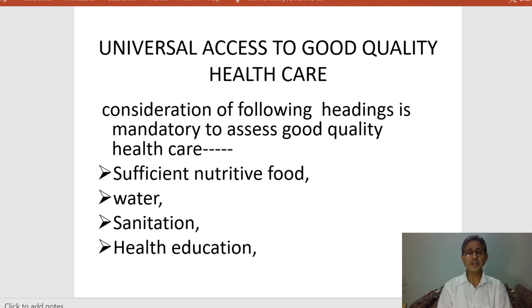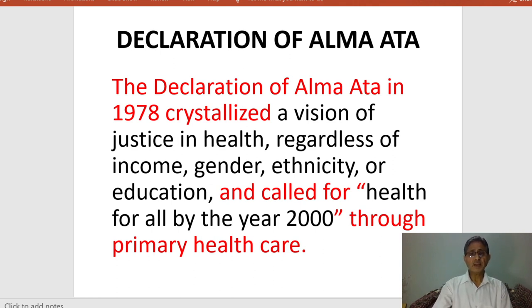Universal access to good quality healthcare requires consideration of nutritive food, water, sanitation, and good health education. In the Declaration of Alma-Ata in 1978, there was a vision of justice in health regardless of income, gender, ethnicity, or education, calling for health for all by the year 2000 through primary health care. But this was not achieved even by 2020, and much remains to be done to achieve global health equity.